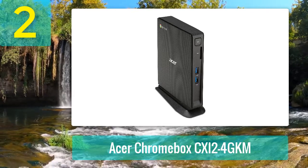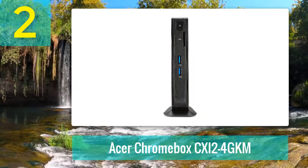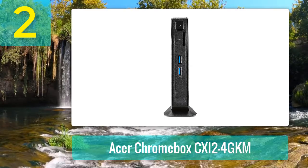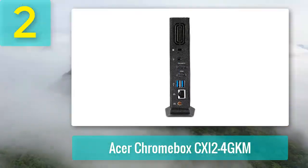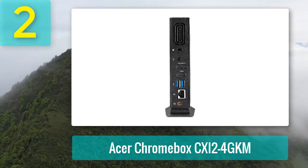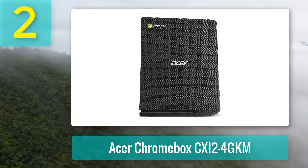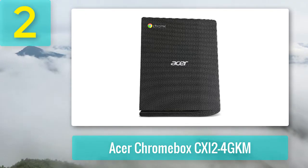On the rear you get two more USB 3 slots, one headphone and microphone combo jack, one DisplayPort, and one HDMI port. There is also a gigabit Ethernet LAN port and a Kensington security slot. For wireless connectivity, the unit sports 802.11ac Wi-Fi and Bluetooth 4.0. Acer has also included a USB keyboard and mouse as well as a VESA mounting bracket with the system — everything you need to get up and running; simply add your own monitor or TV screen.